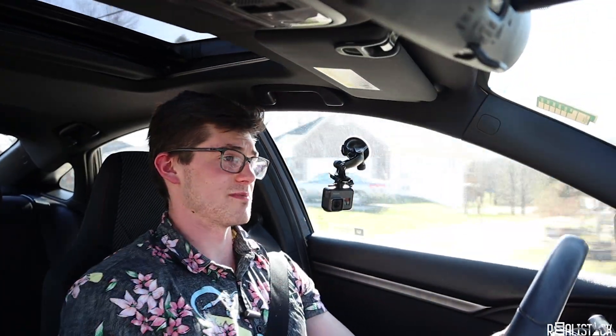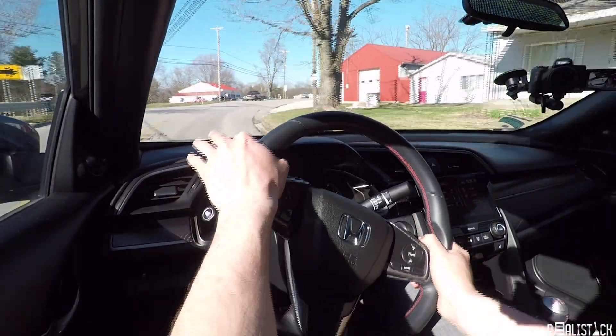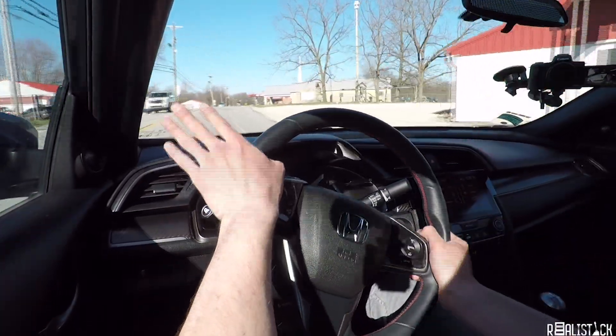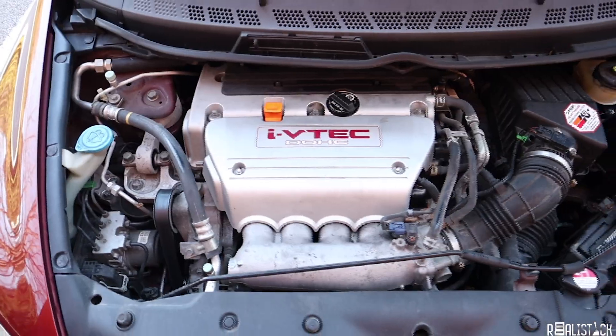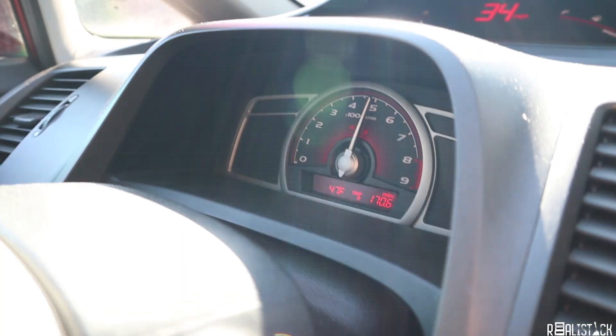Well, for the most part. Now that I've driven this car for a bit, I can tell you it has come a long way from its 8th generation self — that car, which I own, is by no means bad, but it's completely different. The 8th gen Civic SI came out for the 2006 model year as a coupe, with a sedan following a year later. They were powered by the K20 2.0L naturally aspirated engine that made 197hp at 7,800rpm.